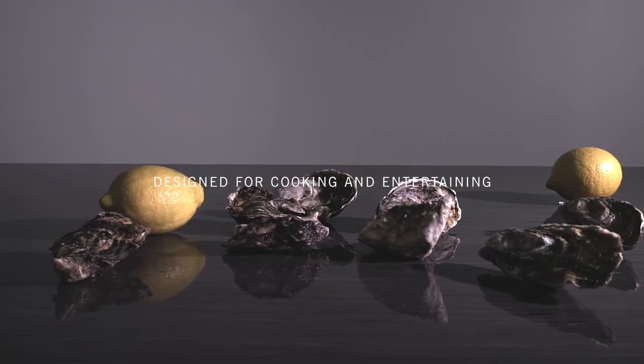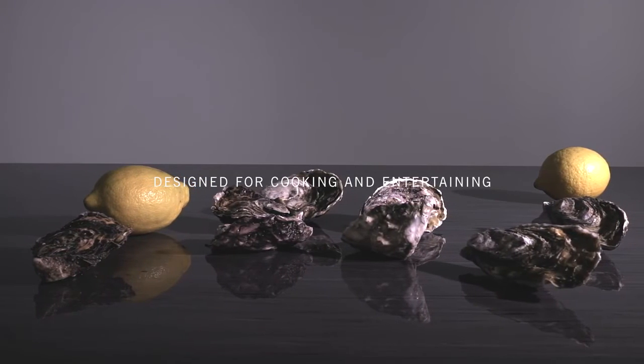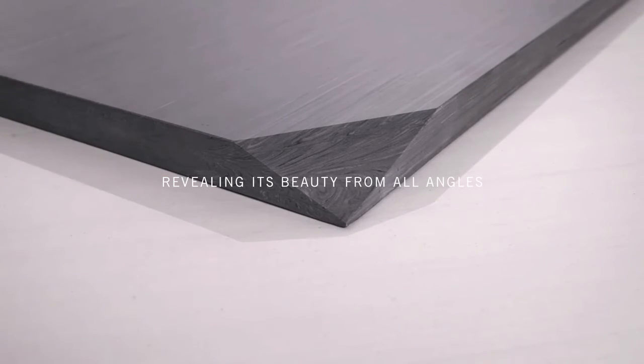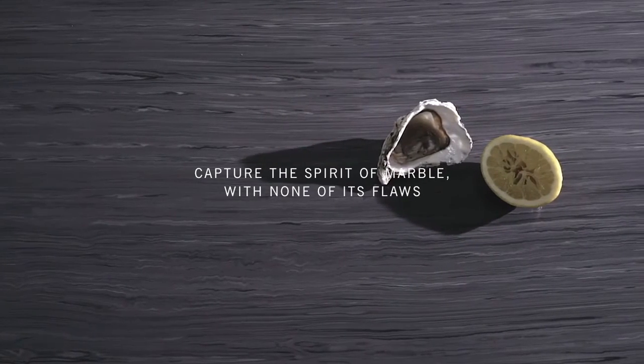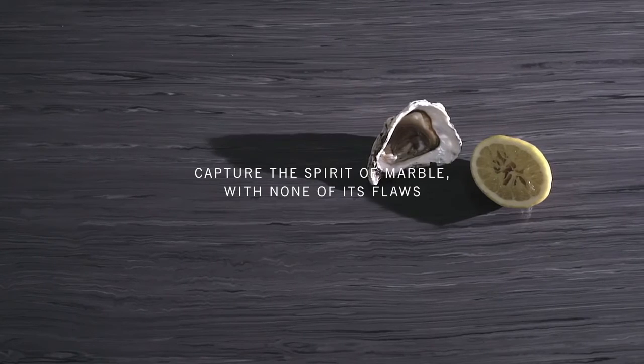Designed for cooking and entertaining, revealing its beauty from all angles. The Geomorf's pyrolithic kitchen stone surfaces capture the spirit of marble, with none of its flaws.